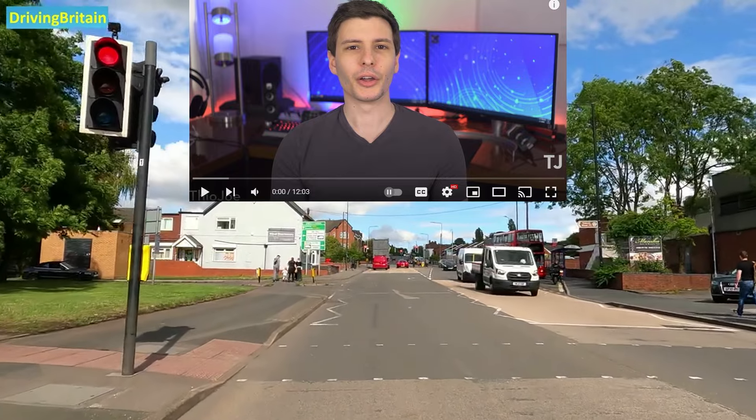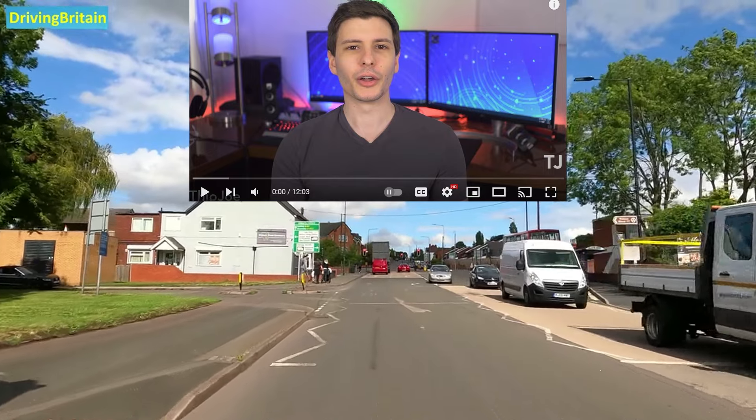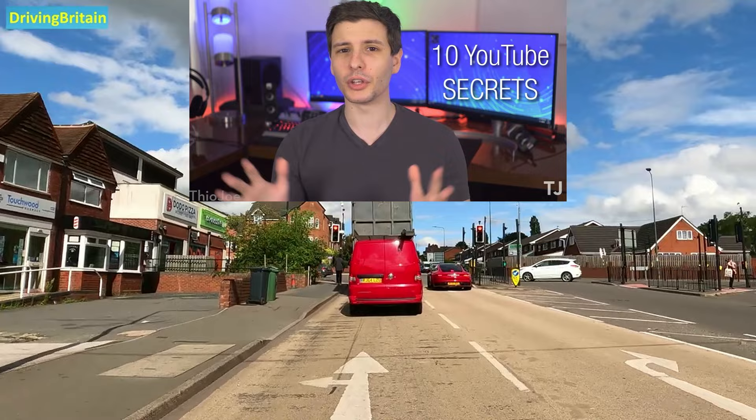Hello and welcome back to another episode from Driving Britain. Today we have something a little bit special for you. We have 10 YouTube secrets and Easter eggs that you never knew existed. No matter how often you go on YouTube, chances are you don't know everything about it. Today we're going to go over 10 different secrets and Easter eggs related to YouTube.